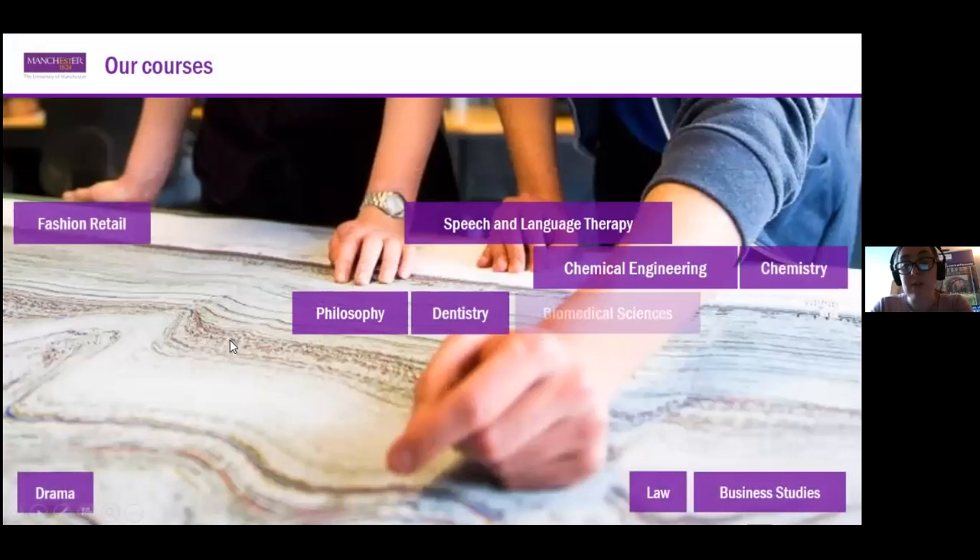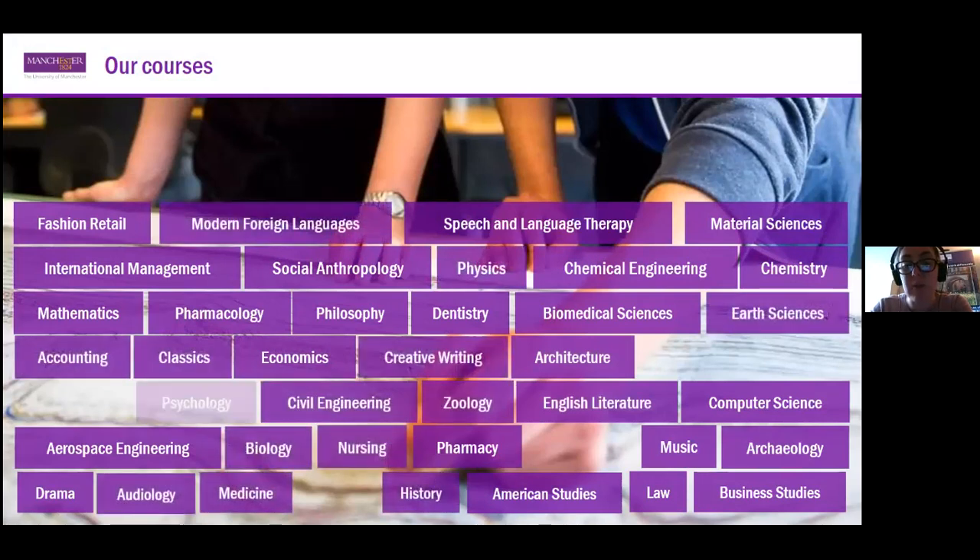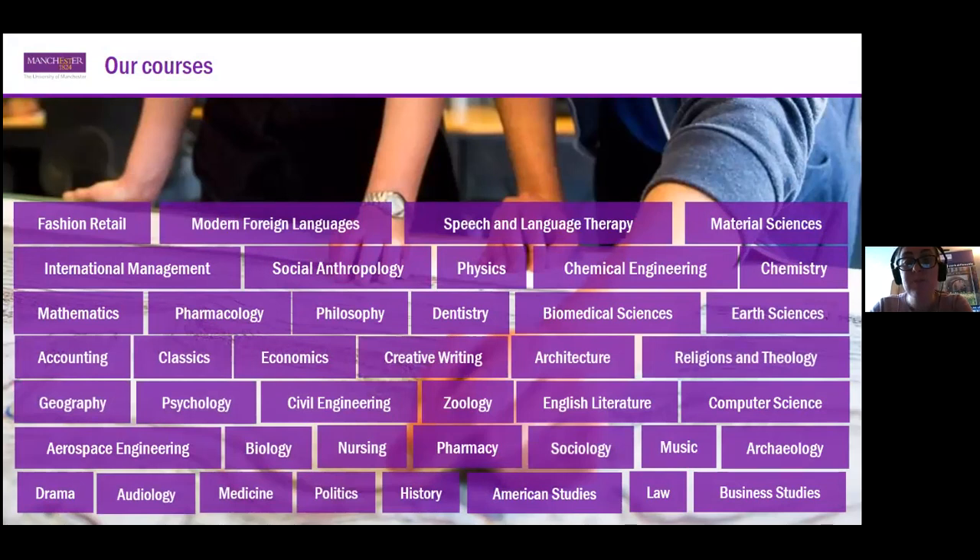In terms of our courses, we're organized into three faculties: the Faculty of Humanities, which includes our Alliance Manchester Business School; the Faculty of Biology, Medicine and Health; and the Faculty of Science and Engineering. You can see on the screen just some examples of courses — this is by no means exhaustive. It literally runs A to Z from anatomy through to zoology, with over 400 different degree programs at undergraduate level.